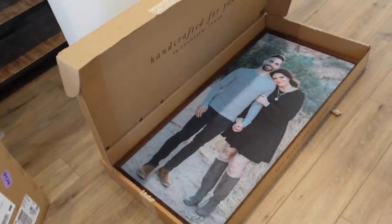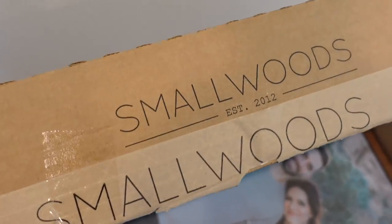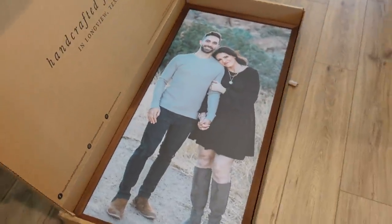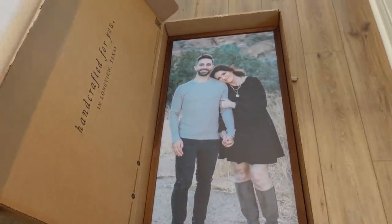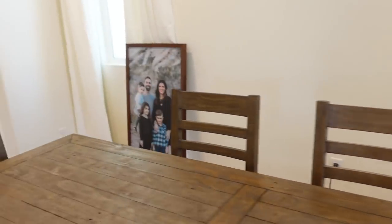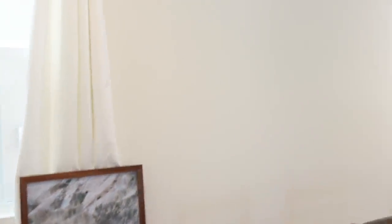We ordered these pictures from Smallwoods. I found out about this place from my best friend — she has pictures of her family from there. It comes in a really pretty frame and you can pick the size and everything. Here's the one of the kiddos — so cute — and here's the one of the whole family. We're going to be hanging them up here.